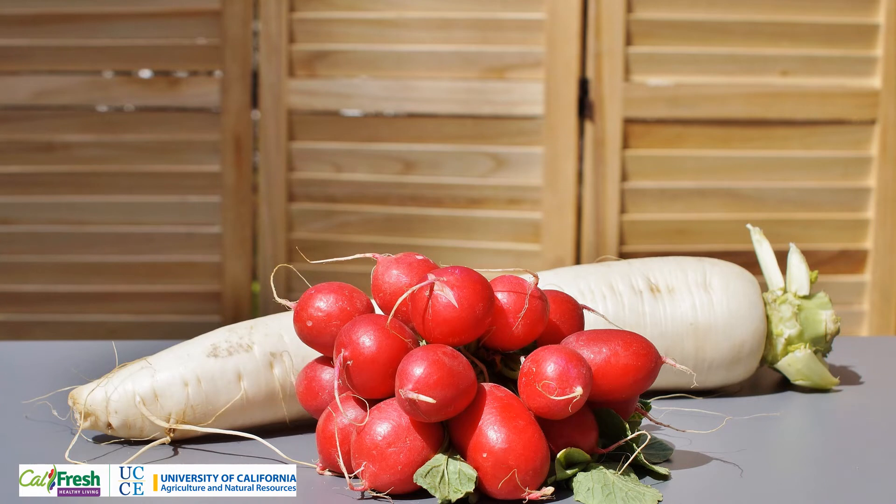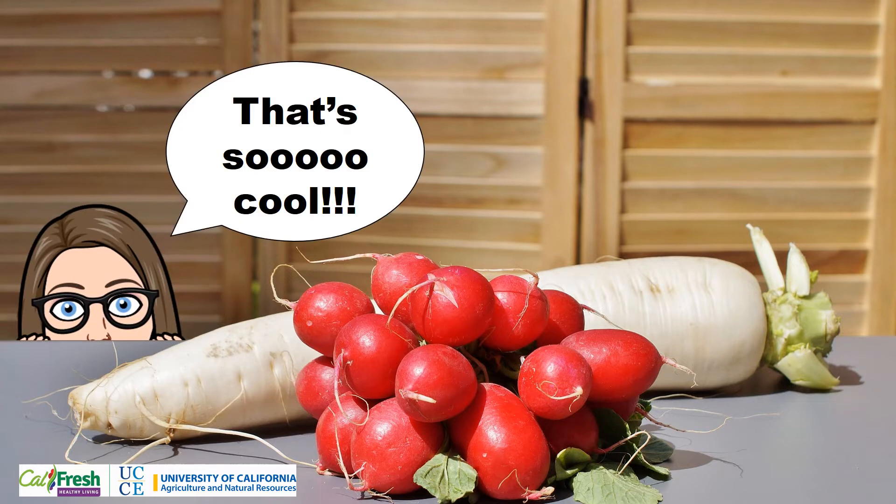Radishes come in a variety of different colors. You've probably seen the red ones at the grocery store. But did you know radishes also vary from white to purple and even black? They also come in various sizes, shapes, and flavors depending on what season they were planted.